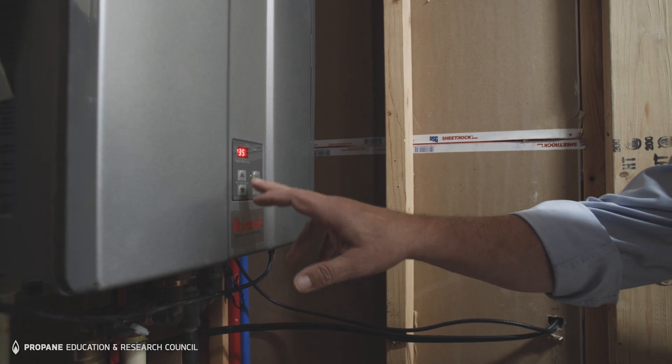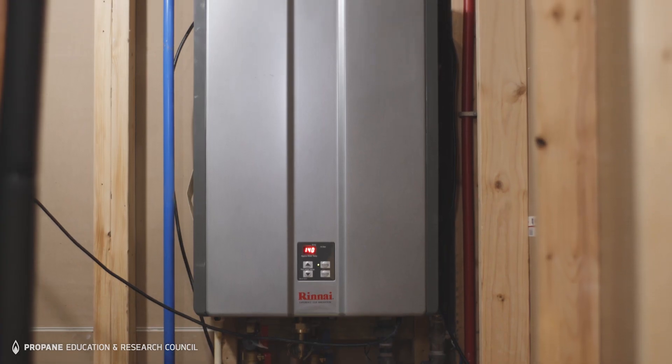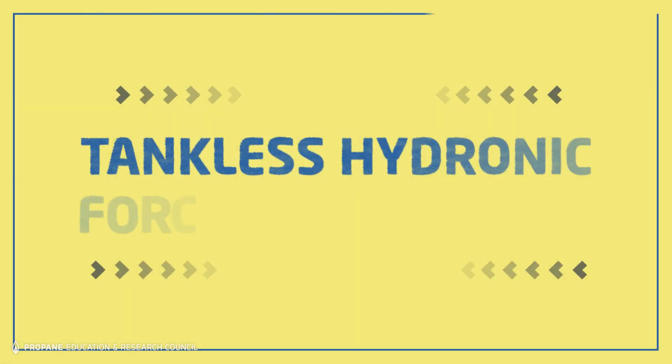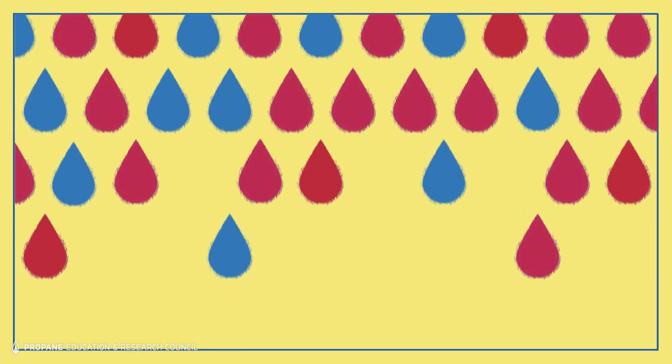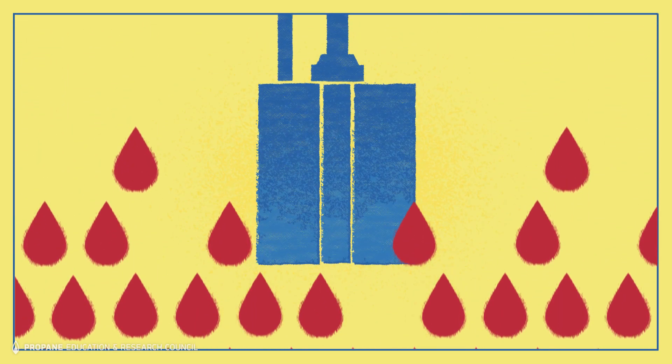Another advantage I've found with this hydronic system is that we've got one appliance doing multiple jobs. Hydronic forced air heating uses hot water as a heat source in a home or building's air handler. Propane tankless water heaters provide a smart source of hot water for these systems, for many of the same reasons that make them a smart source for domestic hot water.